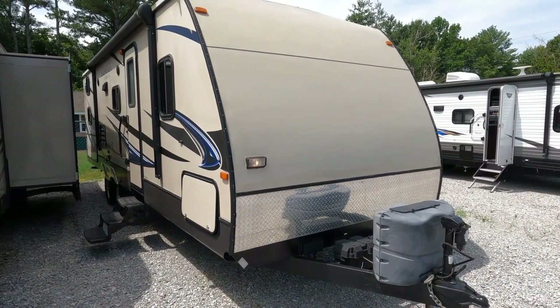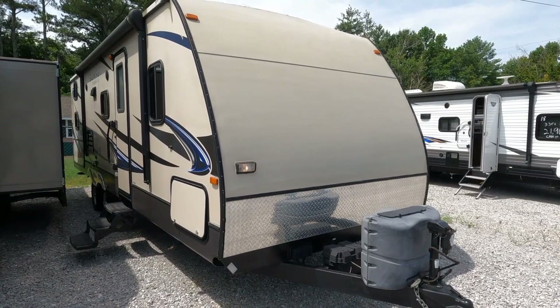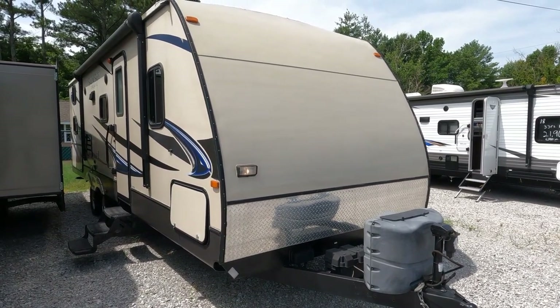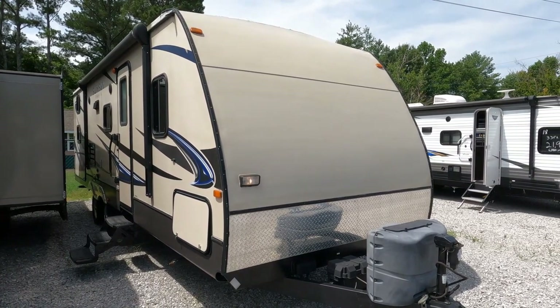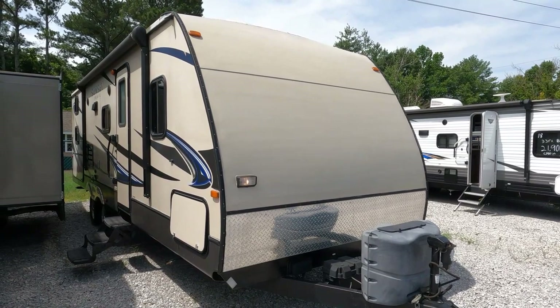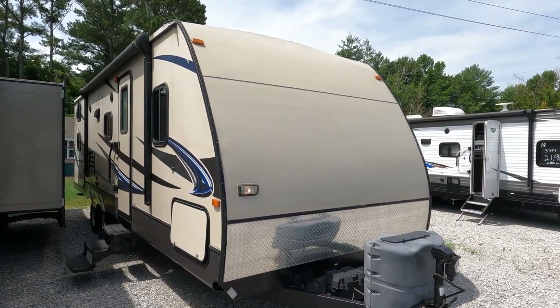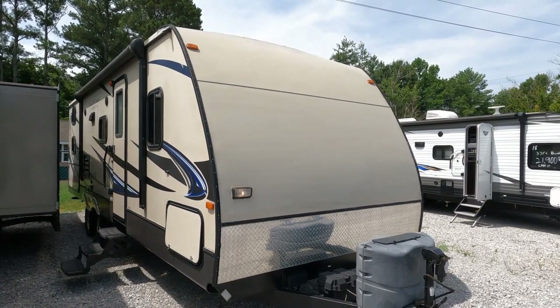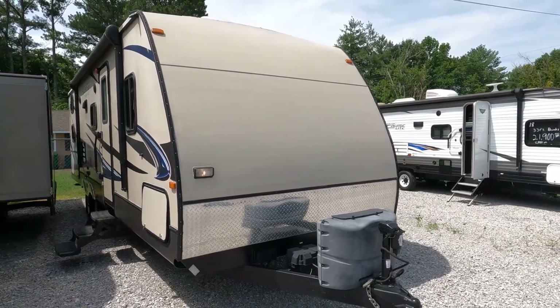Good afternoon folks, Big Bo with RVs with Big Bo at Parkway RV Center. Got another nice travel trailer we're going to review today — a value-priced unit for under $20,000. This is a 2014 Sunset Trail, model 270BH, and the overall length including the tongue is 30 feet long.